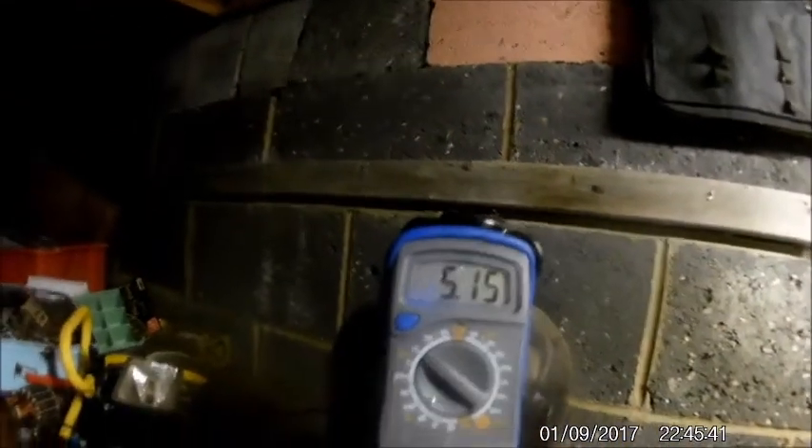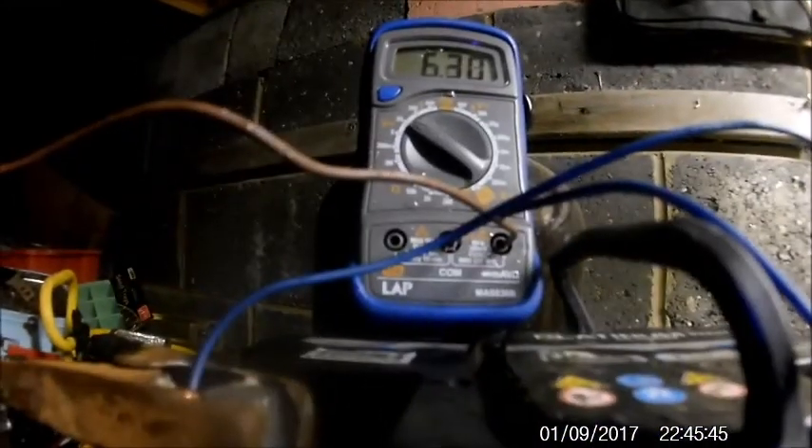I think it's running pretty good at the moment. I'm going to leave the time-lapse on with the meter and then we'll see what happens.